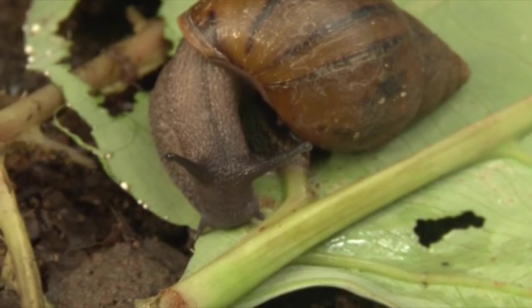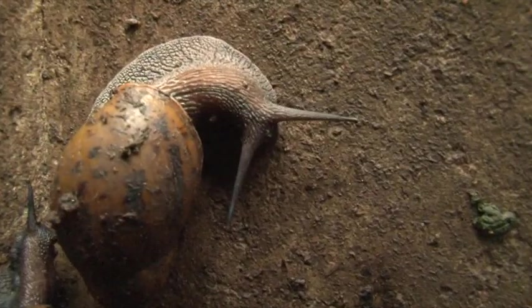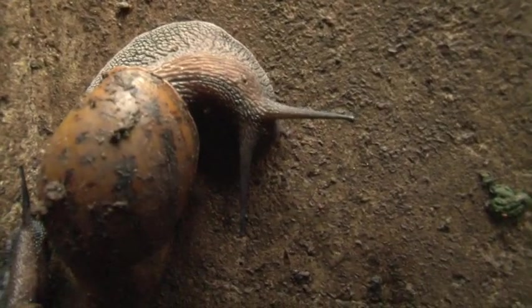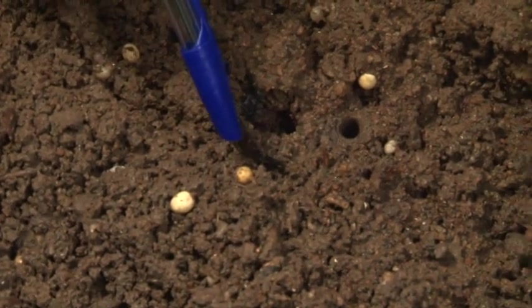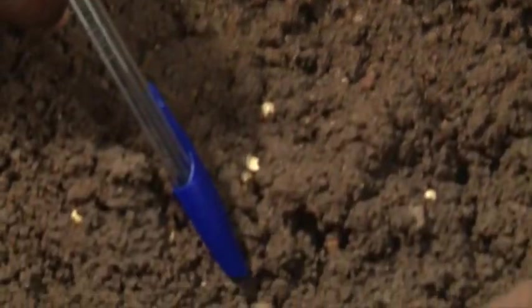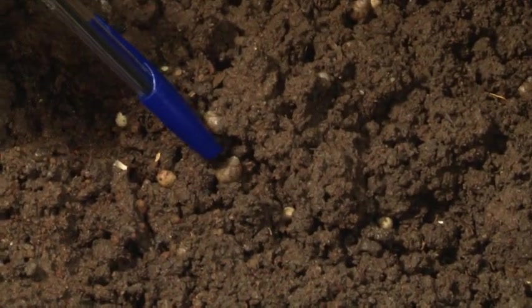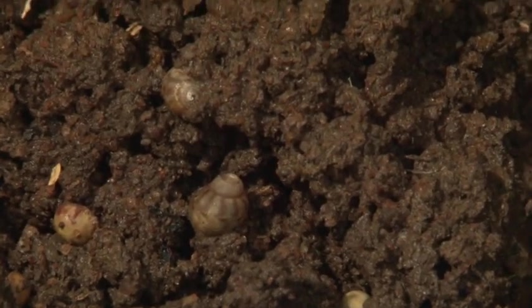Eggs laid by snails are sheltered from direct weather, and the newly hatched ones are immediately offered green leaves to feed on and to develop. This is the egg — the old ones, very soon they will hatch. And those that have started hatching, you see this one just hatched. And you see this one already hatched and it's increasing in size. They are all over.